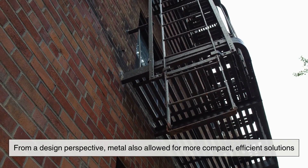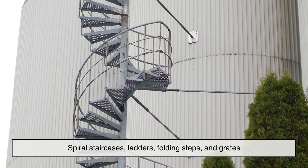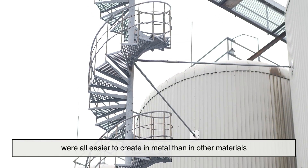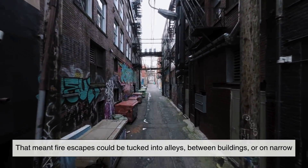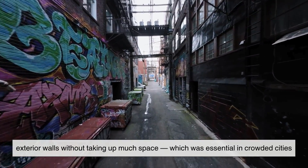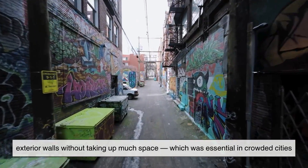From a design perspective, metal also allowed for more compact, efficient solutions. Spiral staircases, ladders, folding steps, and grates were all easier to create in metal than in other materials. That meant fire escapes could be tucked into alleys between buildings or on narrow exterior walls without taking up much space — which was essential in crowded cities.